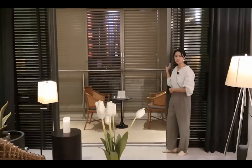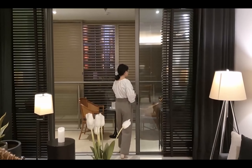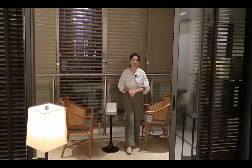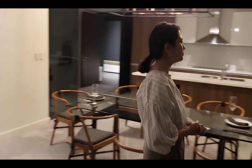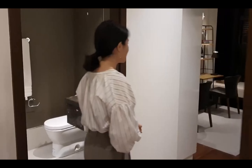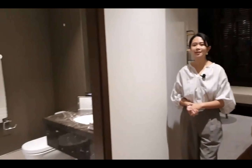The garden lounge can be closed off or opened to serve as an extension of your living room. You can close the blinds, keep the air conditioning on, and treat it as an additional lounge area. Now let's go into one of the bedrooms. This is our first bedroom, which comes with its own bathroom. We've converted it into a kids' bedroom, but you can also convert it into an office, a gym, or anything you want.